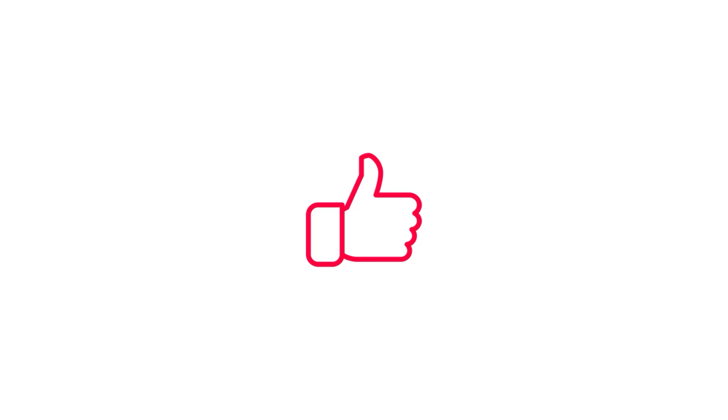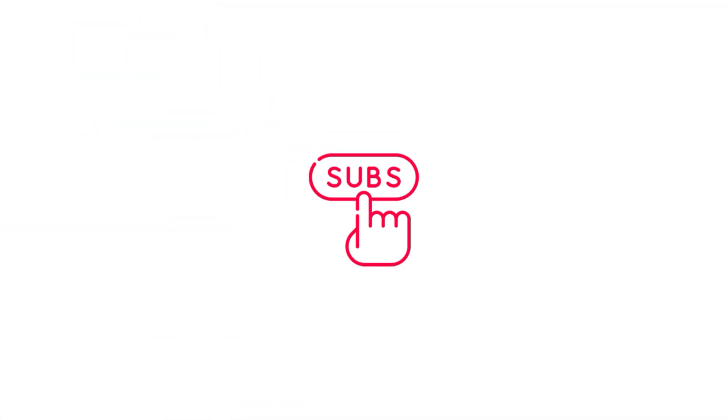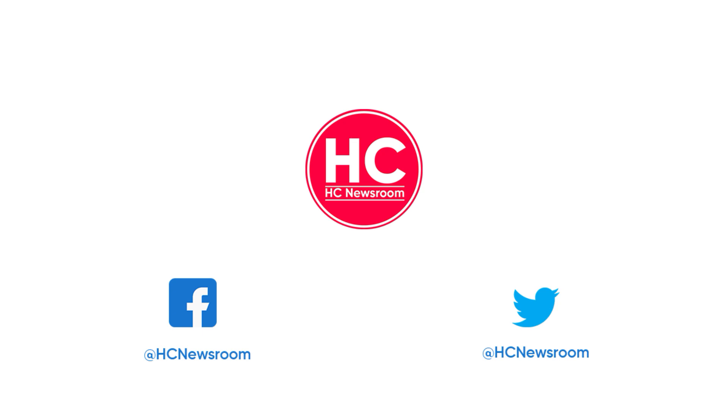If you like this video, then press the like button, comment below, press the bell icon, and subscribe to our channel. And don't forget to visit HC Newsroom.